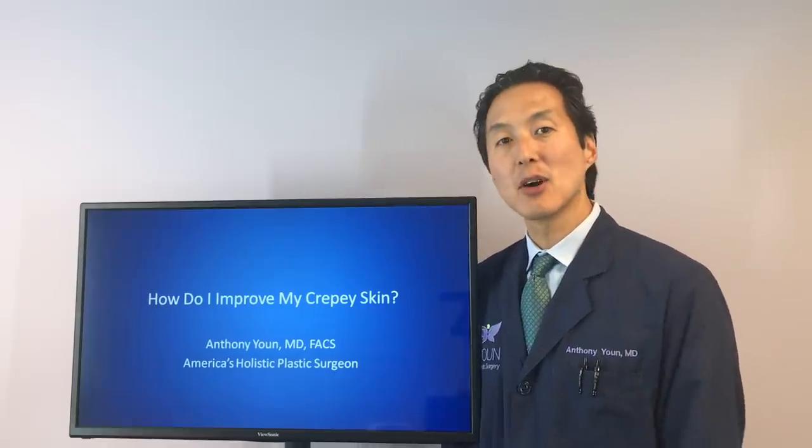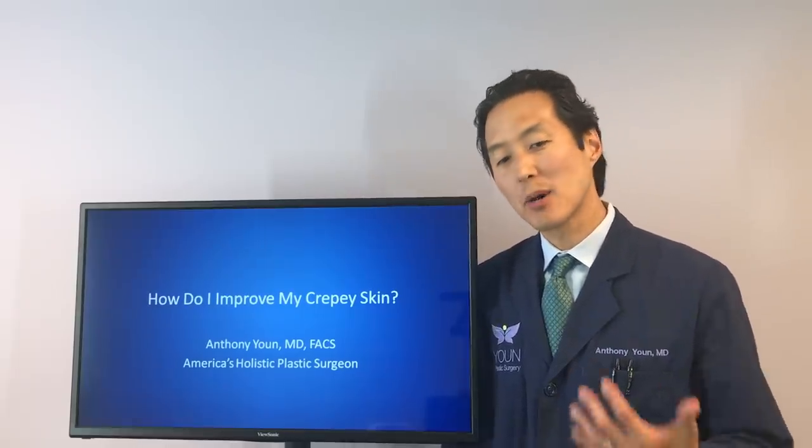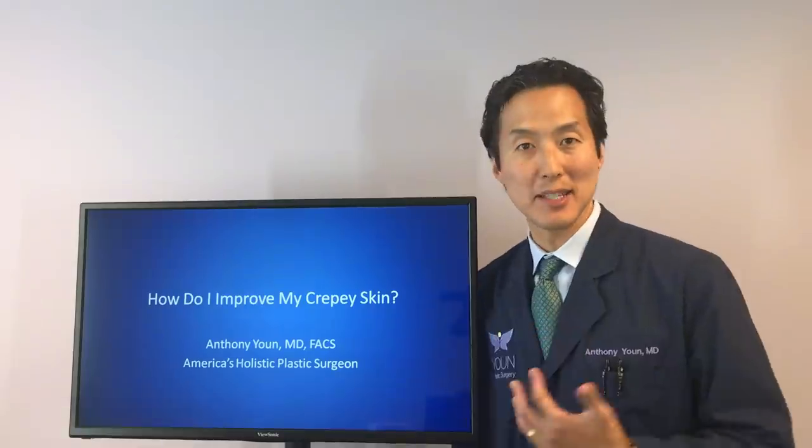Hey everybody, Dr. Anthony Youn, America's Holistic Plastic Surgeon, and today I'm going to talk with you about how do I improve my crepey skin.